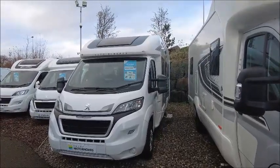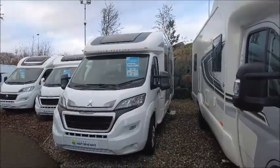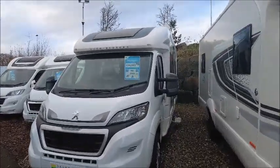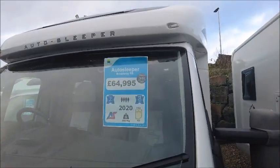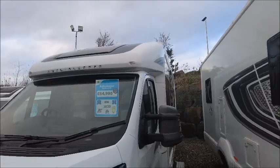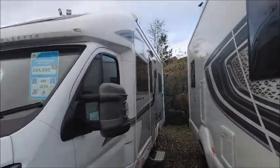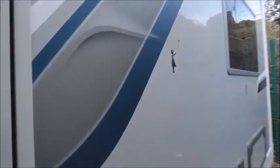In this video we're going to be going around the 2020 Auto Sleeper Broadway fixed bed. As we come closer you'll be able to see that this comes in at under three and a half tons, so it can be driven on a normal class licence. It's a four berth and it's priced at £64,995. Without further ado, let's head inside and have a look at the motorhome.